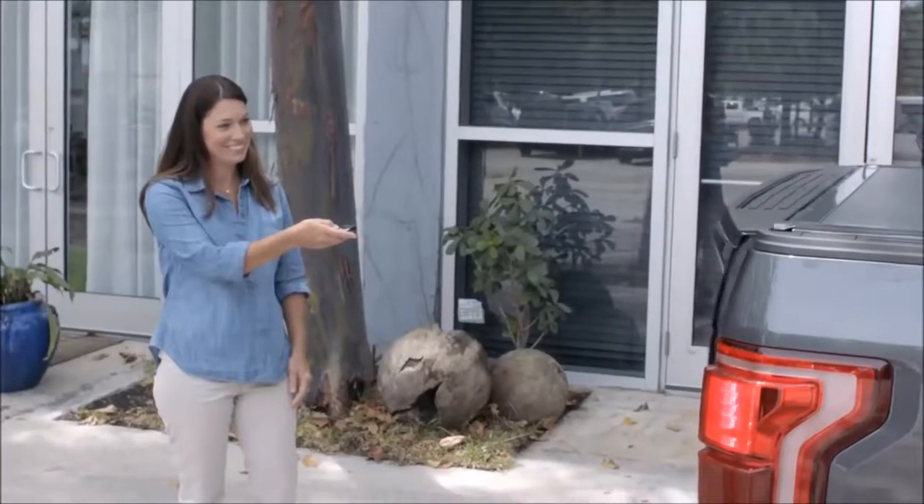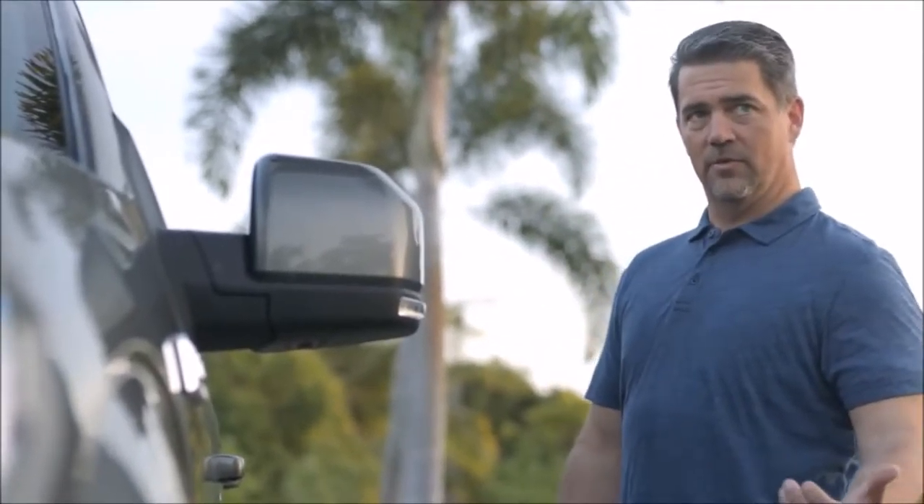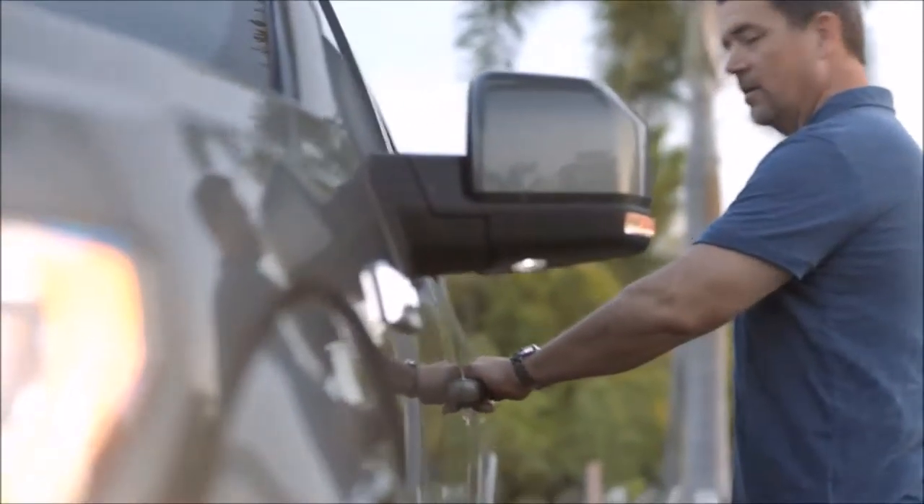There are a lot of great new features, including the ability to drop the tailgate with your keyless remote. If I have the key in my pocket and walk up to the door and put my thumb here, the door is going to automatically unlock, which is great.